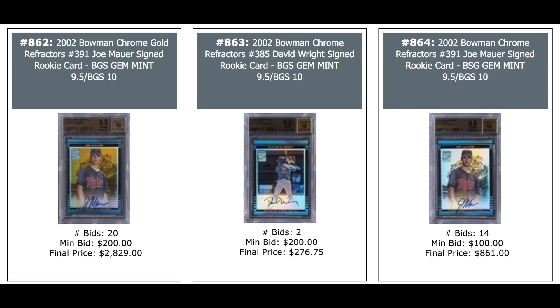Drew Brees Rookie 2001 Bowman Chrome X-Fractor PSA 8 — $1,500. Another Drew Brees 2001 Playoff Contenders Round Number Autographs Gold out of 20, numbered 1 of 20 — only $900 for a Rookie Auto. 2001 Upper Deck Golf Tiger Woods Promo Card — $2,200. Jordan Jersey Card out of 100 — $900. 2002 Joe Mauer Rookie Auto from Bowman Chrome Gold, BGS Gem Mint — $2,800.